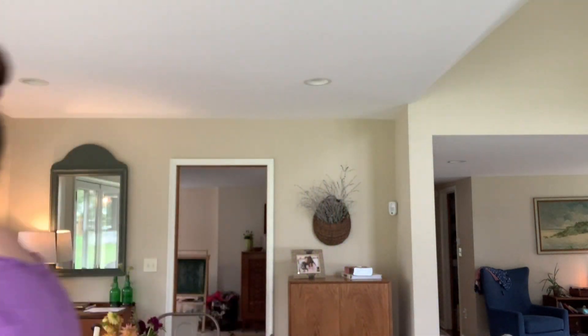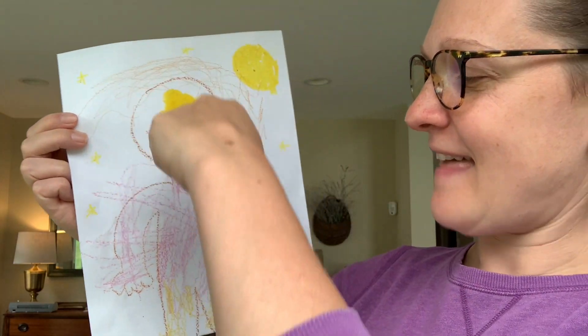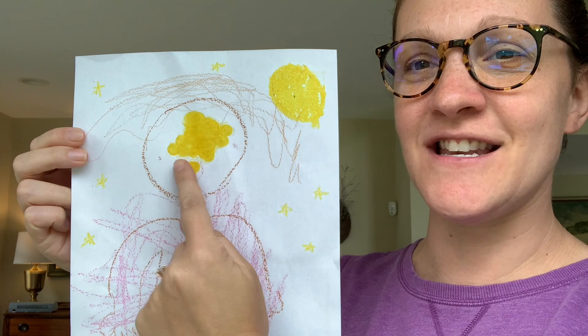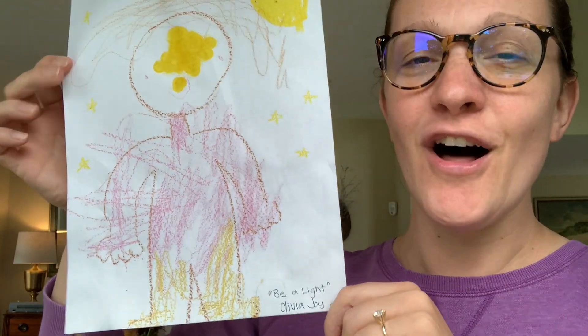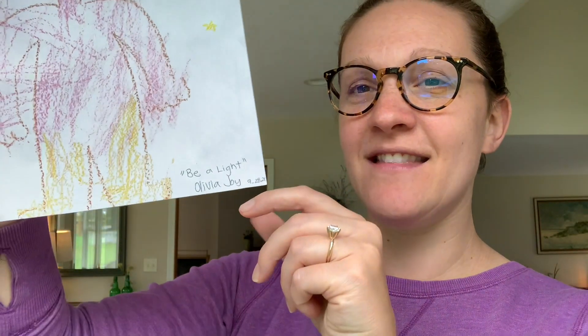After snack, we did another activity. I read them Matthew 5:14-16, where it talks about you being the light of the world — a city on a hill cannot be hidden. Therefore, shine your light among men so that they may see your good deeds and glorify your father in heaven. We did self portraits of the kids being a light. A lot of the parents helped draw the outline of the kid. Olivia drew the hair, eyes, nose, and mouth, colored her person in, and helped make stars and the sun. All the kids did a really awesome job, and we talked about how you are a light — be a light in the world and be shining.